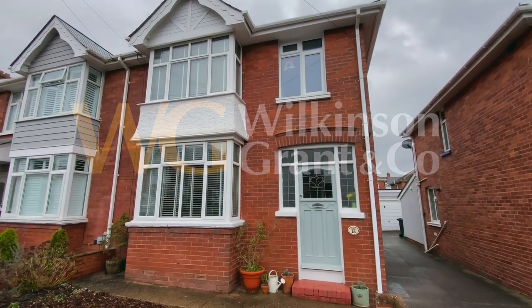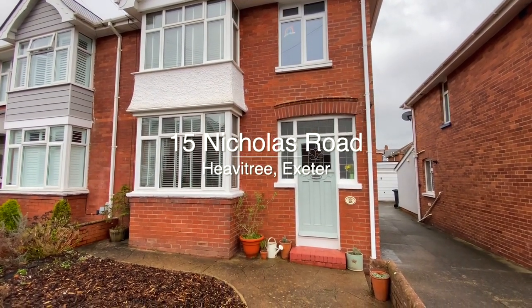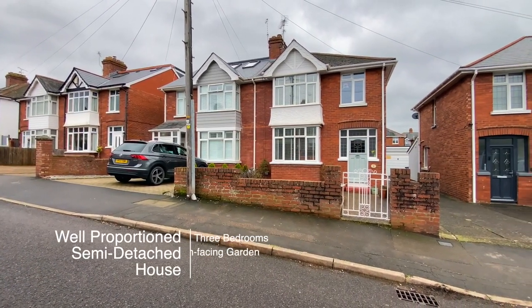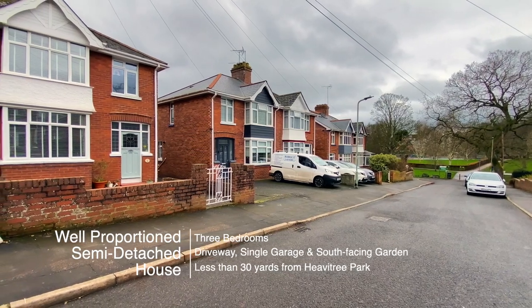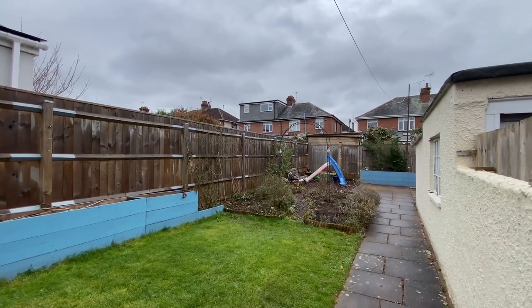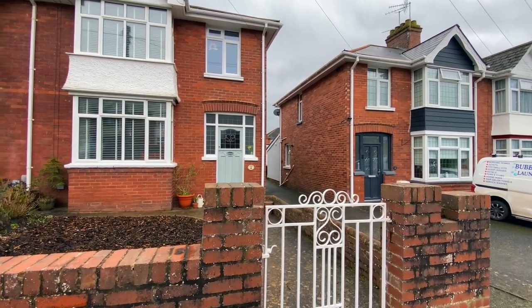Welcome to number 15 Nicholas Road, a well-proportioned three-bedroom semi-detached house situated less than 30 yards from Hebertry Park in a quiet no-through road. The property has a driveway, a single garage and a south-facing garden.